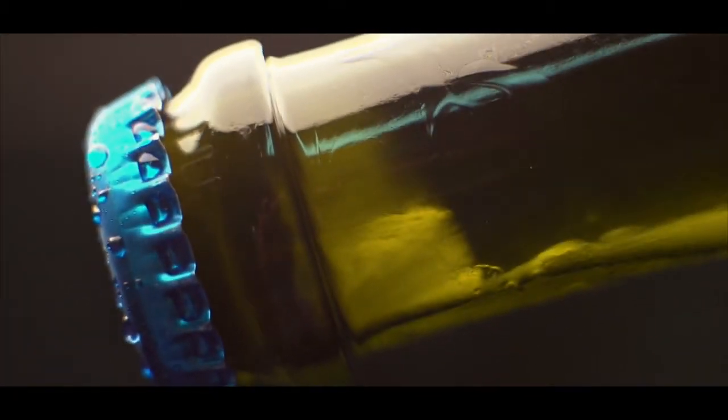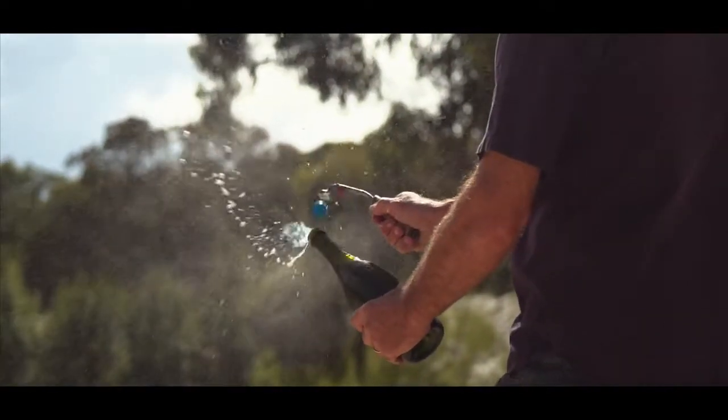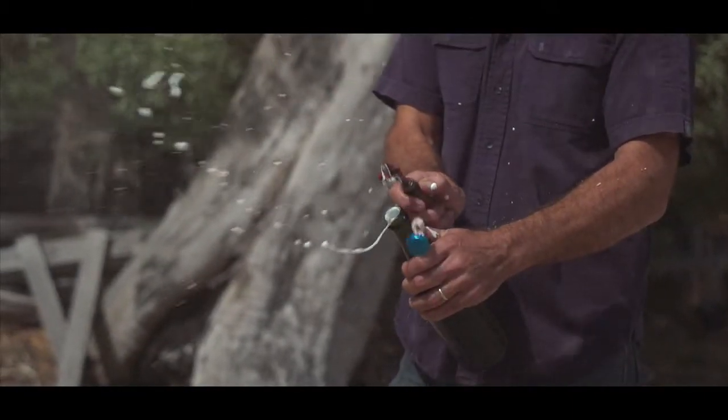We hold the bottle upside down in an ice bucket and that will create a plug. Then, because of the pressure in the bottle from the second fermentation, we use that pressure to our advantage to blow out that yeast in quite a spectacular fashion. It's very explosive — you've got a lot of popping going on.